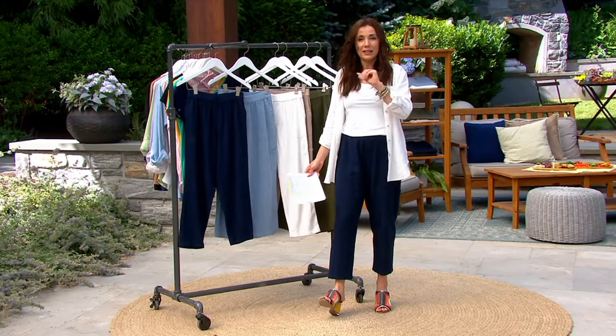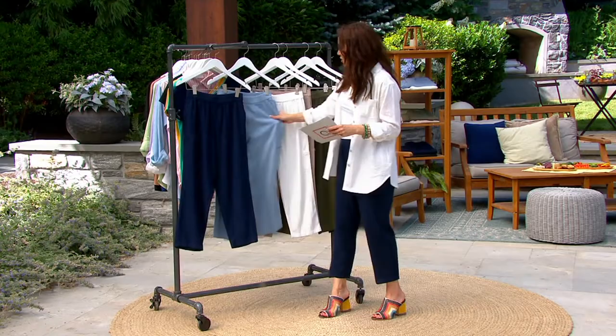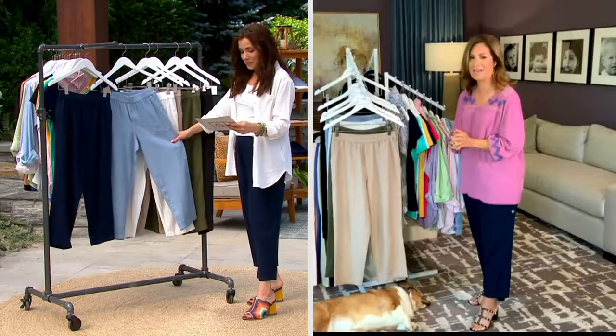I agree. It looks great on you. I'm thrilled with them. So this is your Navy — Susan and I are both wearing Navy.